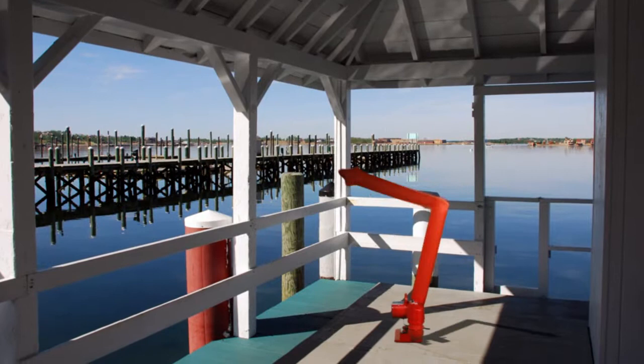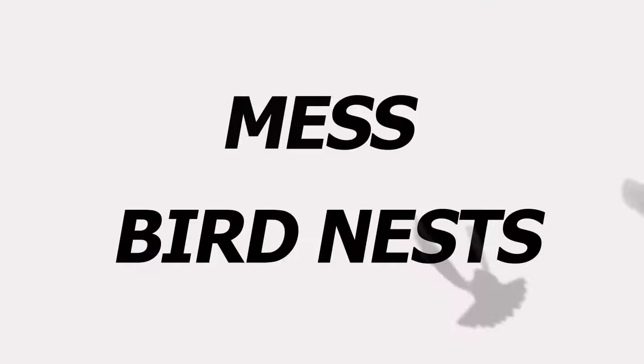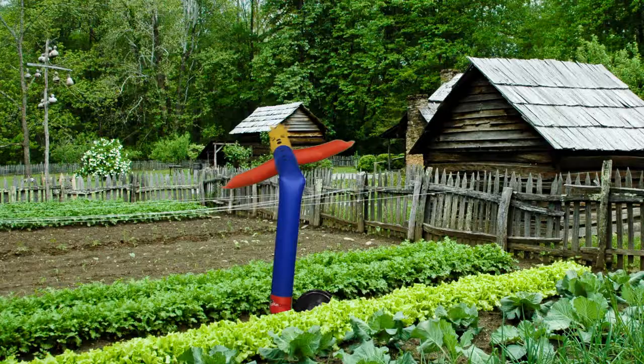AirCrow Inflatables are also extremely effective in scaring off animals and birds from roosting and lighting under your boathouse and dock. No more mess to clean up or bird nests to pull down. AirCrow scares them out and keeps them out.